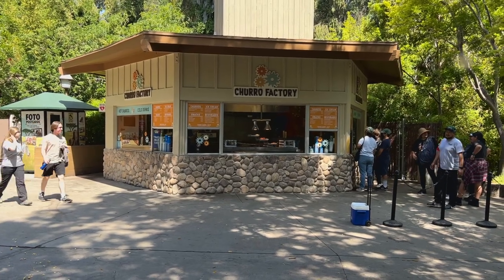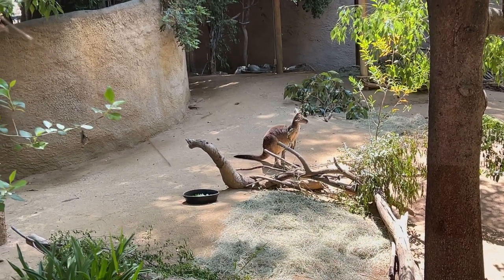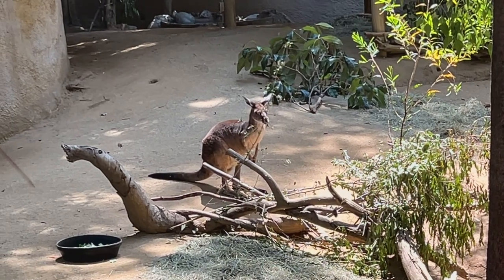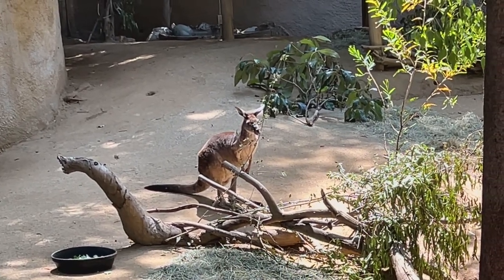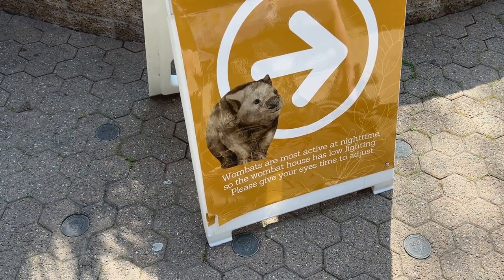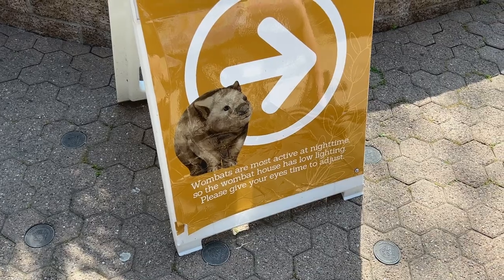The kangaroo is finally on its feet! Every time we come to the zoo it's always laying down in the shade, but finally it's on its legs — it's a baby, one of the many babies born not that long ago. We've only seen the wombat one time so we're going to check it out again. Warning: wombats are most active at nighttime, so the wombat house has low lighting. You can see it better through your phone — it's moving! They got that box from Amazon. Wombat looks like a pig.